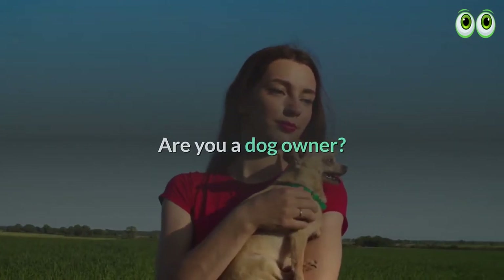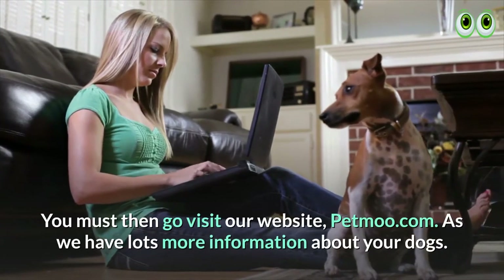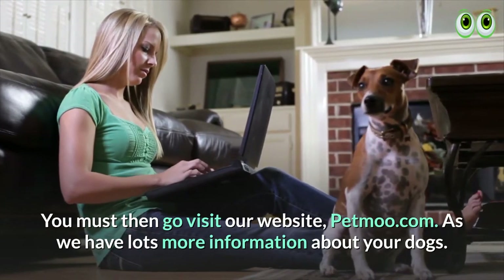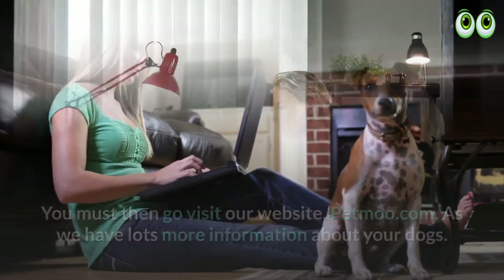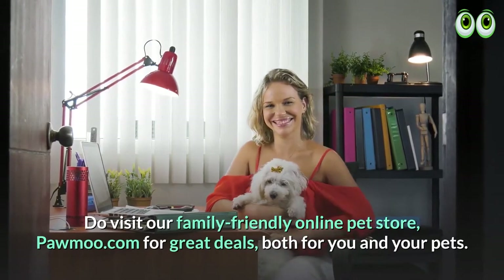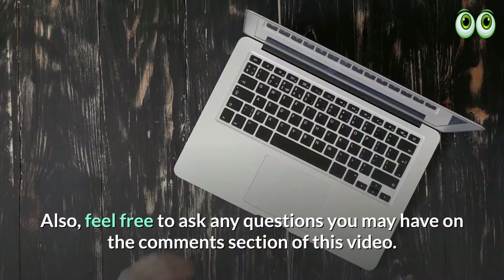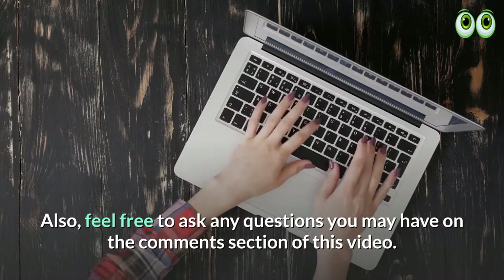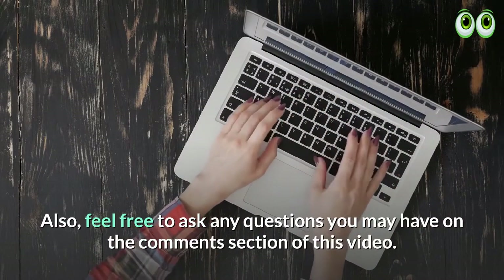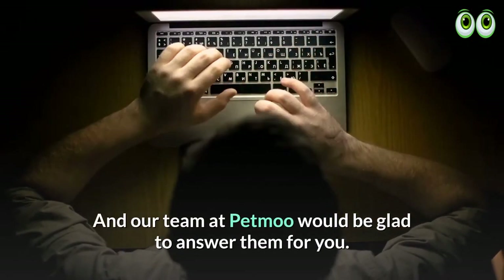Are you a dog owner? You must then go visit our website, Petmoo.com, as we have lots more information about your dogs. Do visit our family-friendly online pet store, Pamoo.com, for great deals both for you and your pets. Also, feel free to ask any questions you may have in the comments section of this video, and our team at Petmoo would be glad to answer them for you.